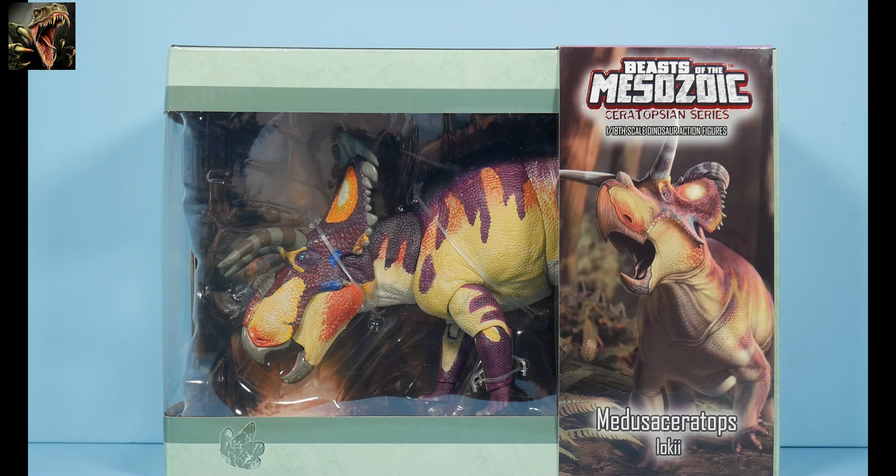I actually have another order coming in, but by the time they get here I'll be on vacation, so there'll be a lack of reviews and content for about a week-plus after I go through these three that I have here.